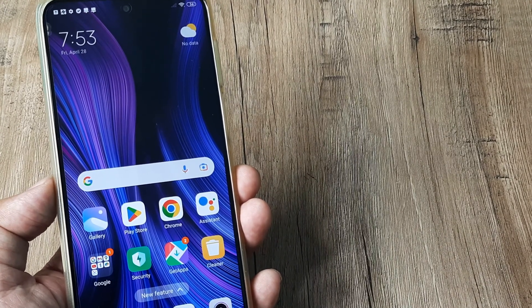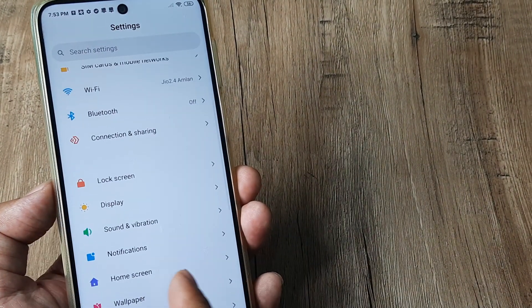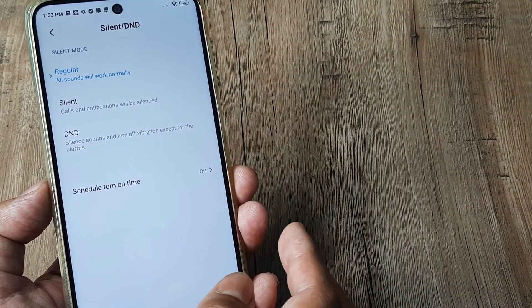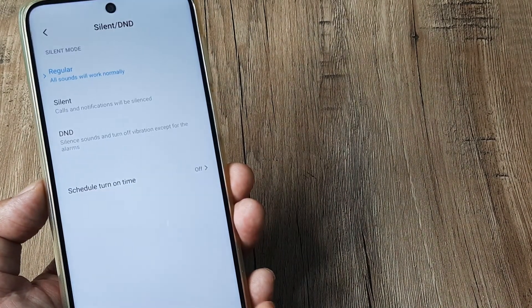The first thing is pretty basic. Head towards the phone settings and swipe on the top. Now under settings, head towards sound and vibration. Do ensure that your phone is not in silent mode — you have to ensure that silent mode is turned off.